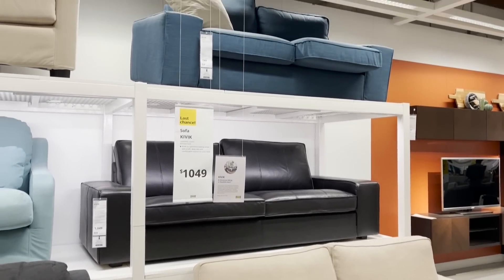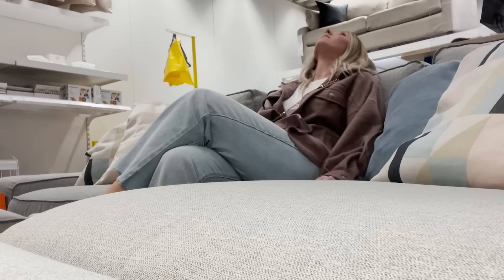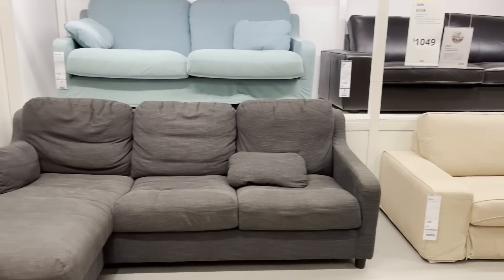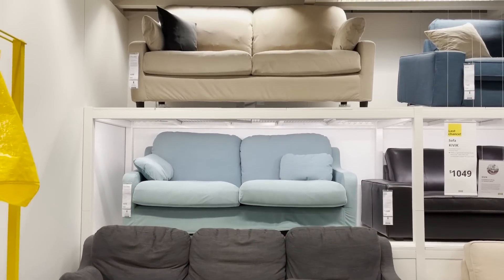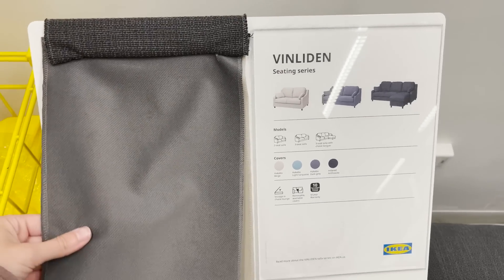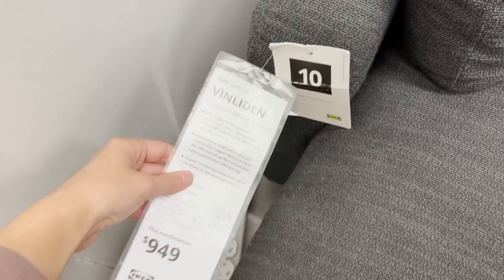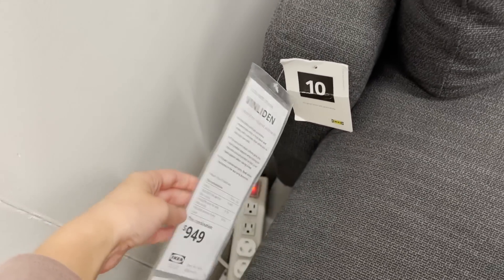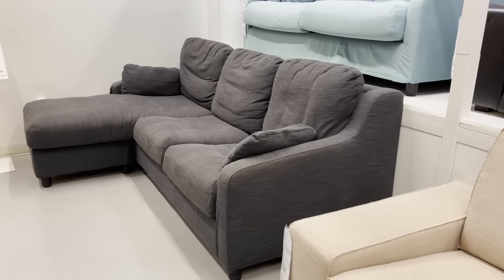They even have this extended sofa with the chaise lounge, which is probably one of my favorites — it can be a sectional but in a smaller space. I did a sit test on this sofa and it's definitely comfortable, but there still is some firmness to it. If you're looking for something that's extra soft and really plush, I would recommend the Vinladen sofa line. It comes in different sizes and fabric options, has a higher back that cradles your neck, really soft cushions, and a more traditional style with that sloped arm and roundness to it.